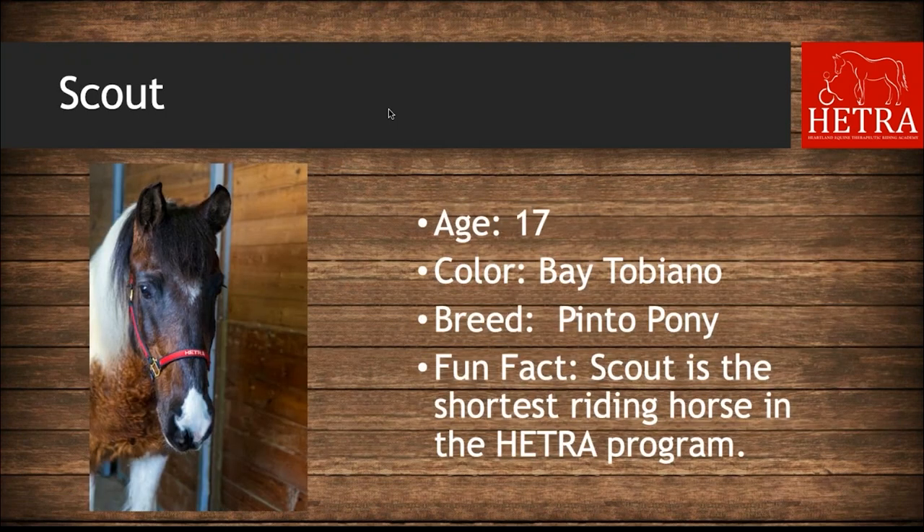The pony at HETRA is Scout. Scout is 17 years old, he is a bay tobiano pinto pony, and his fun fact is that Scout is the shortest riding horse in the HETRA program.